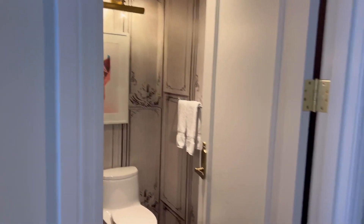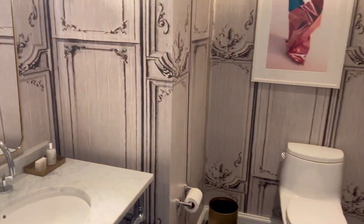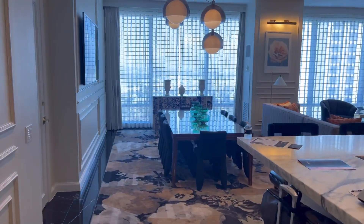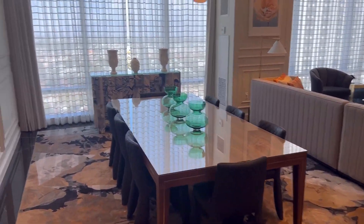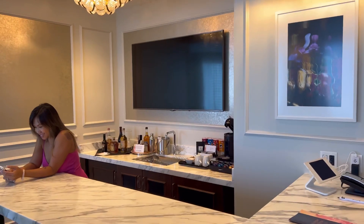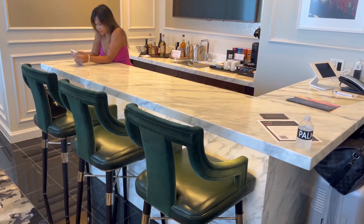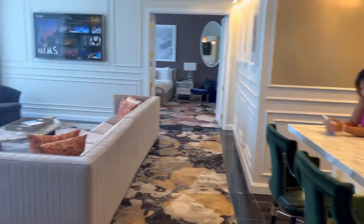All right, so when you enter, here is the door you enter through, but you have your own little mini bathroom — half bathroom. Pretty nice. This is awesome. Very nice setup. You have a full-on dining room. You have not one, not two, but three TVs, not including the bedroom, which we'll get into. You have your full mini bar.